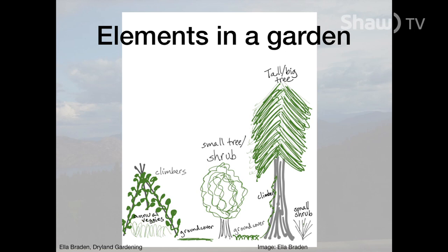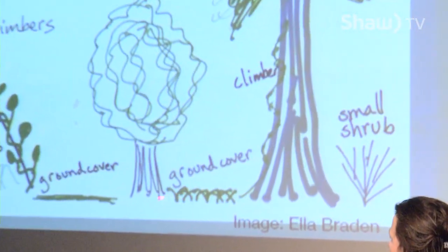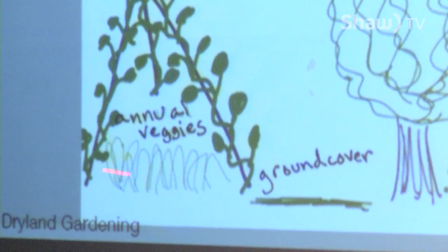Let's talk about how to put this into effect. Defining some terms: tall or big means trees — evergreens, walnuts, maples, ash. You can also have small trees and large shrubs like a big Saskatoon, peach, or apple tree. Small shrubs are more like berries. Ground covers are the smallest plants. Climbers might be on a trellis or heading up a tree. Annuals can range from ground cover height up to small shrub size.